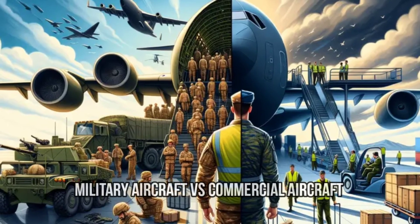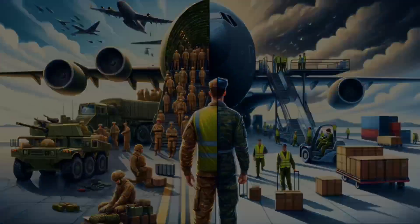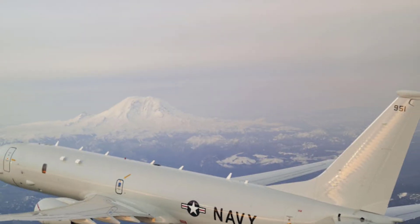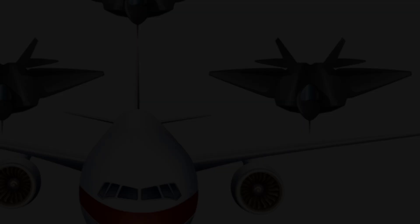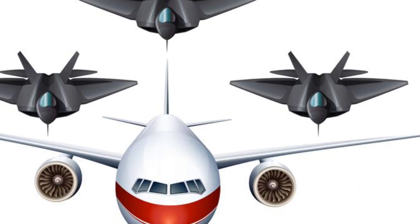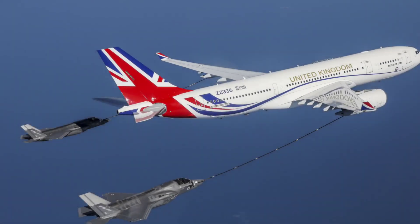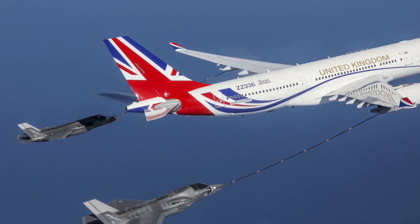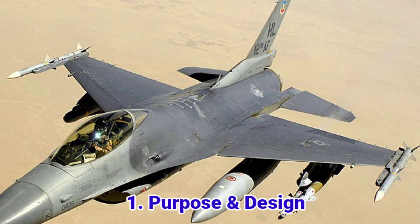Have you ever wondered what makes military aircraft so different from the commercial planes we fly on? From speed to technology, the differences are massive. In this video, we'll break down the key differences between military and commercial aircraft in a simple and exciting way. Stay till the end because some of these facts will blow your mind. The biggest difference? Purpose.